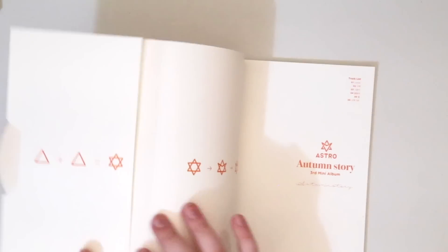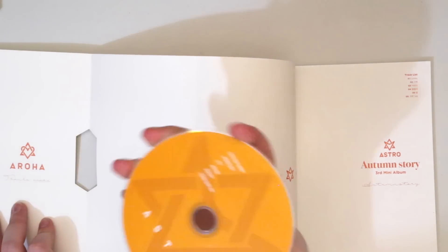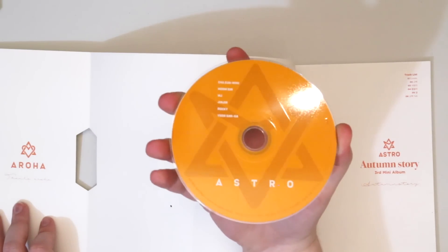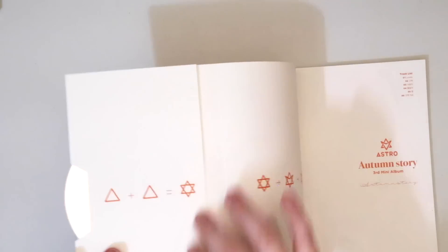So here's our disc — same style exactly as their other albums, which is nice and consistent. It's just their logo on an orange disc.